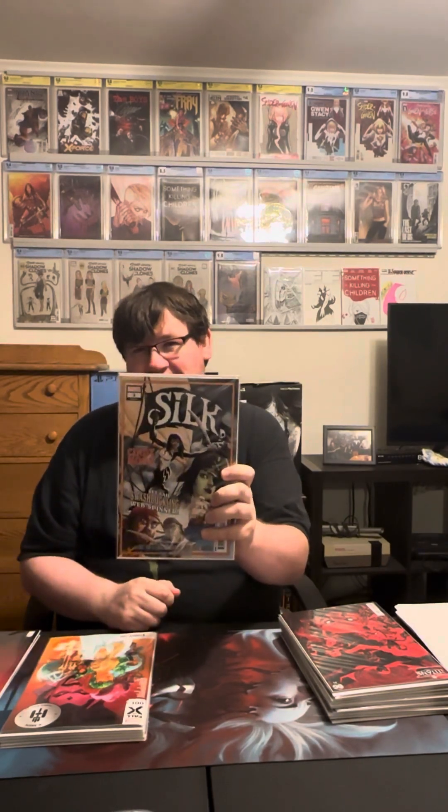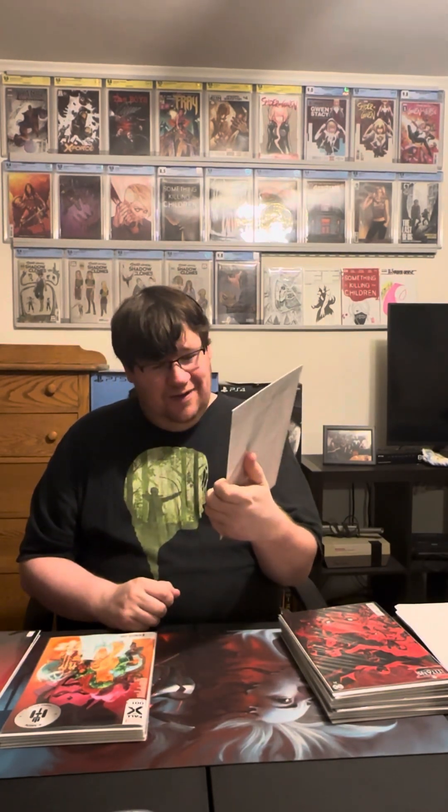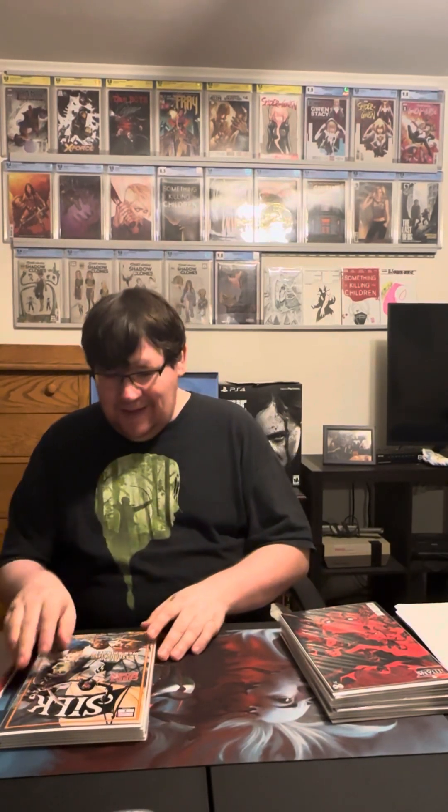Next is Silk number three. I still need to get caught up on this series so I didn't get to read this issue specifically. I love Silk — these pirate covers are hilarious and just awesome. I'll pick it up and read it pretty soon. That is all for Marvel.